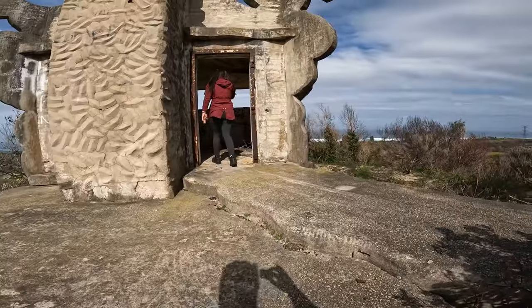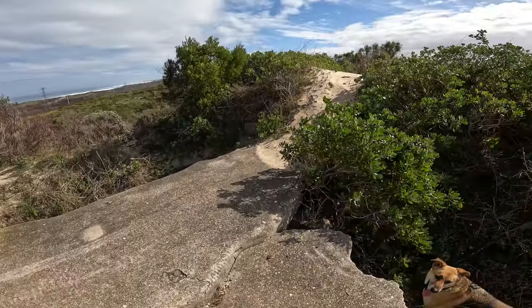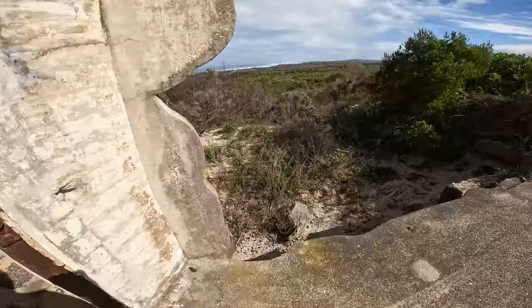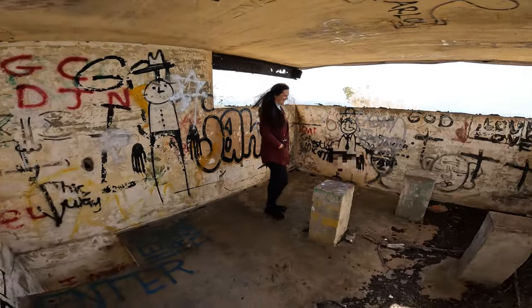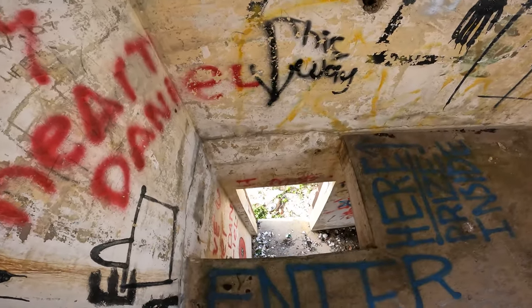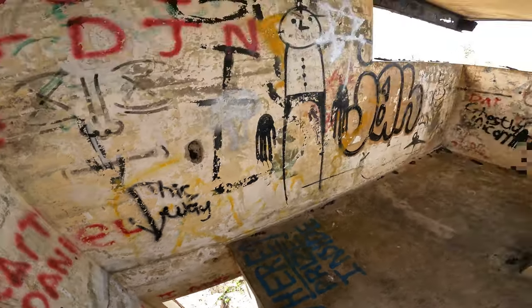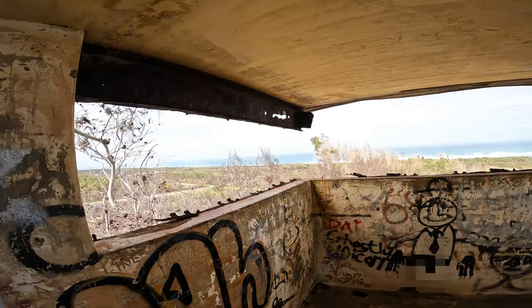Moving up a level, we get onto the solid concrete deck and walkway before entering what I believe to be the main observation area. There's also an interesting drawing on the wall — like a cave painting ordered off of Wish, paying homage to fertility gods. There's an access point through the floor to the ground level from this main observation room, which means at least you could move between these two rooms in case of a lockdown.